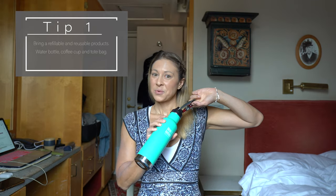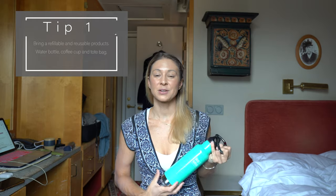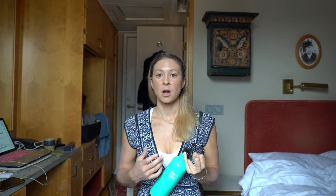My number one tip is bring your own water bottle. As you can see, I have a carabiner on mine — I hook it onto my purse when I go walking around. Pretty much everywhere in Europe, you are good to drink the water straight out of the tap in the hotel. Airports almost all have water fountains these days, and most cafes and restaurants are happy to fill up a water bottle if you have one.